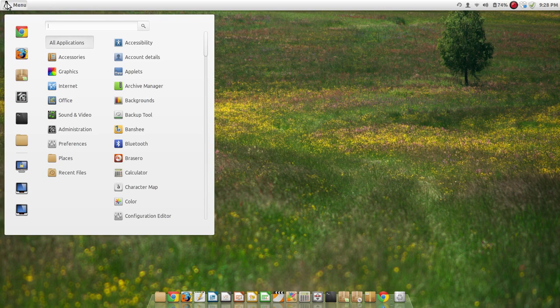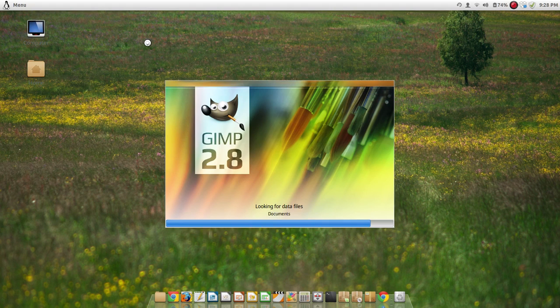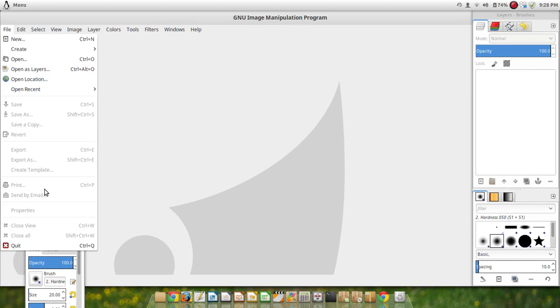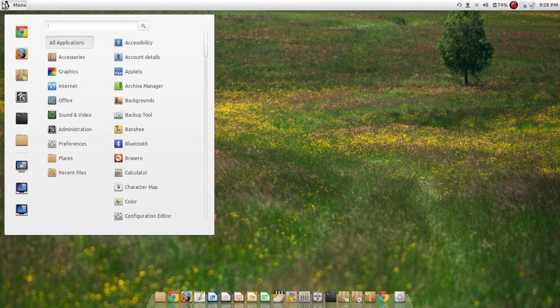It has heaps of things installed by default which are great. For example, it has GIMP installed by default. GIMP is great — if you make drawings or you're some sort of artist, GIMP is like Photoshop but it's free and open source. It saves you having to pay for Photoshop. It comes installed, which is fantastic.